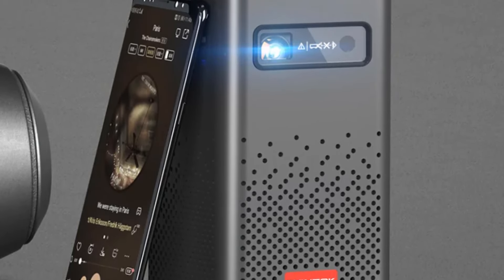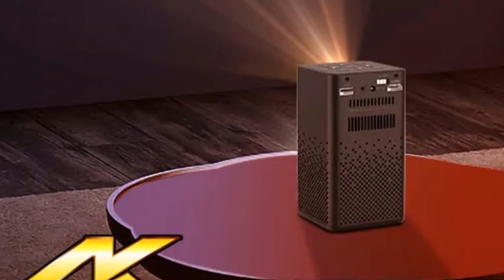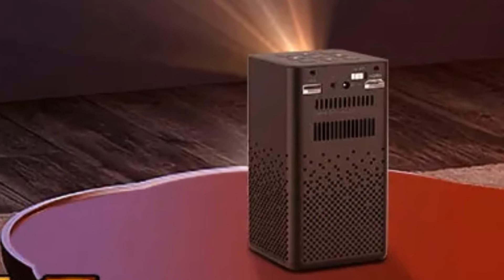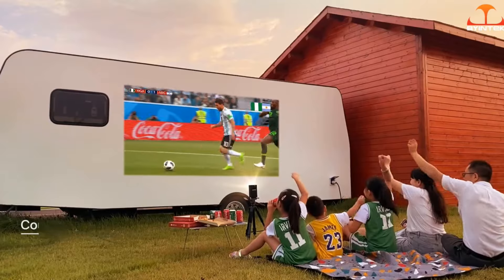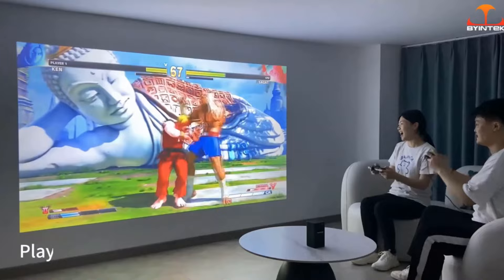Strong and durable enough to let you play or watch your favorite games and videos for 5 hours every day over a 10-year period or longer. Optical glass protection keeps images looking better for longer by blocking out dust particles. Store the compact projector just about anywhere, or carry it with you without adding much bulk or weight.